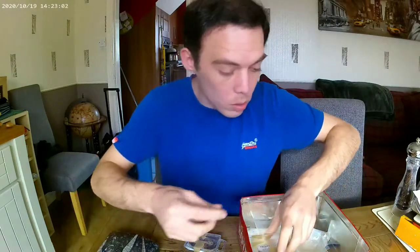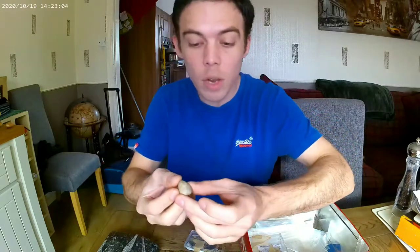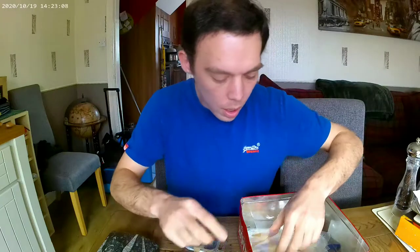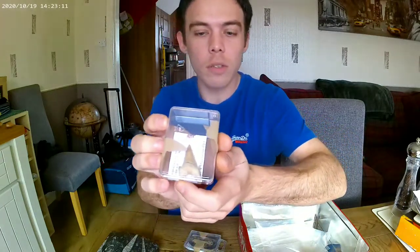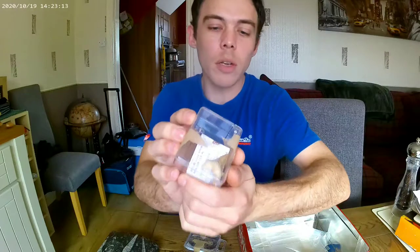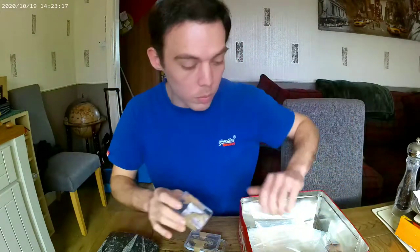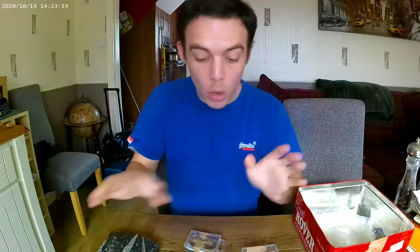We've got two more. We've got a little devil's toenail — that's the nickname; I can't remember the proper name. And then we've got another nice shark tooth. Really happy with all of them. So what I'm going to do now is go through and do close-ups on them all.